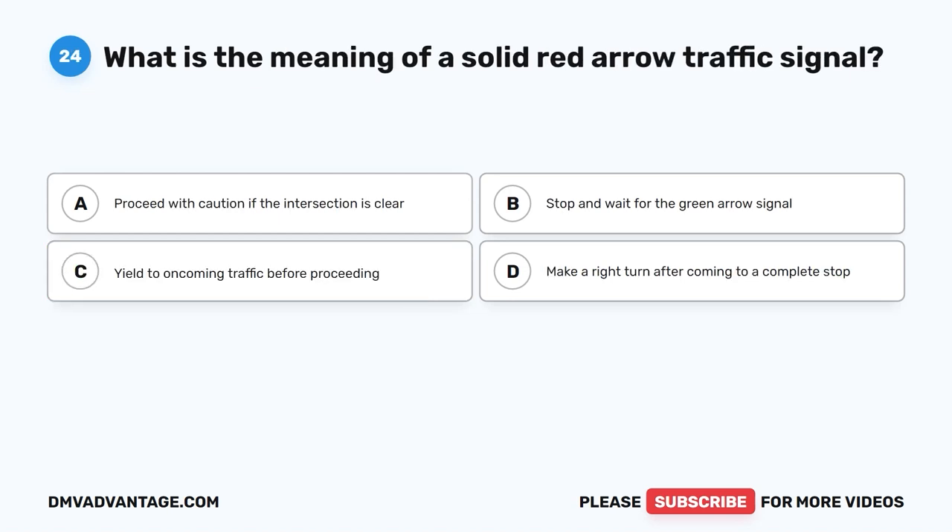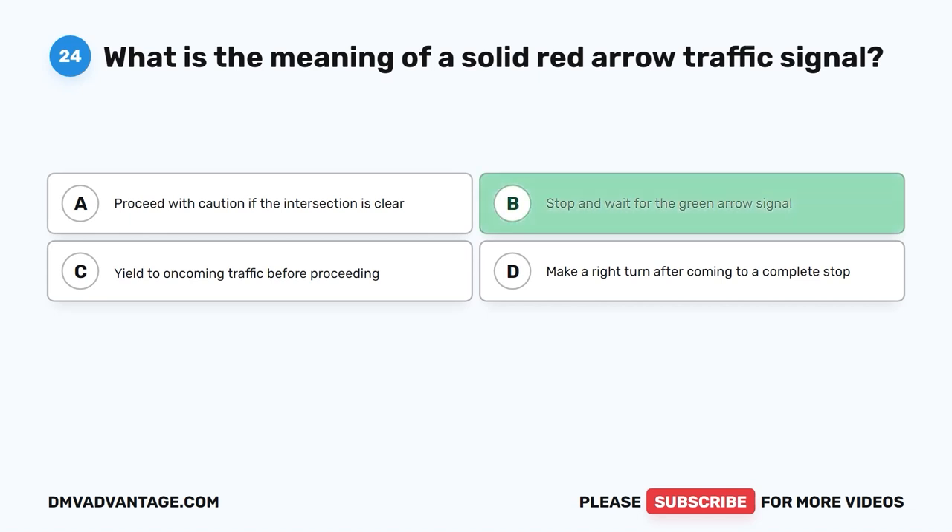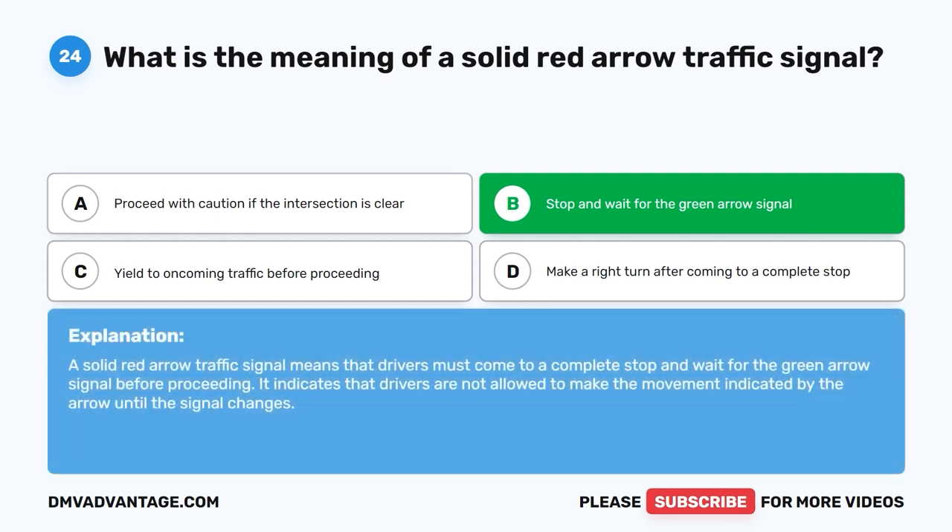Question 24: What is the meaning of a solid red arrow traffic signal? The correct answer is B: Stop and wait for the green arrow signal. A solid red arrow traffic signal means that drivers must come to a complete stop and wait for the green arrow signal before proceeding. It indicates that drivers are not allowed to make the movement indicated by the arrow until the signal changes.